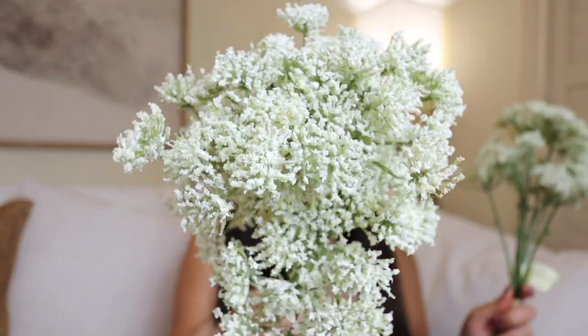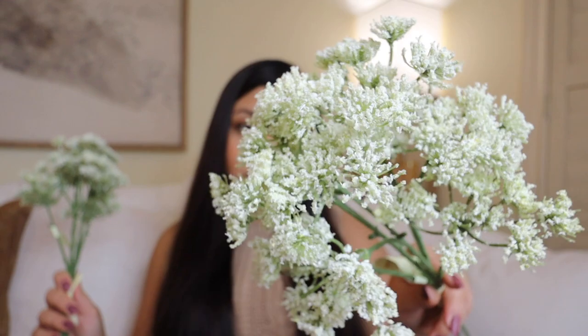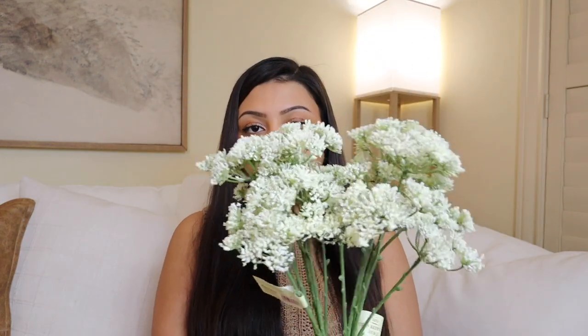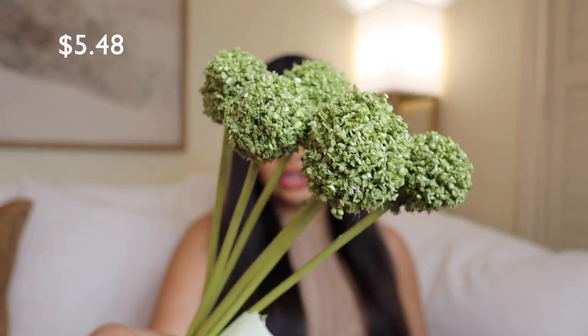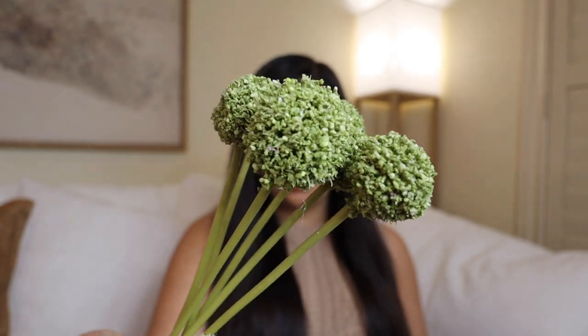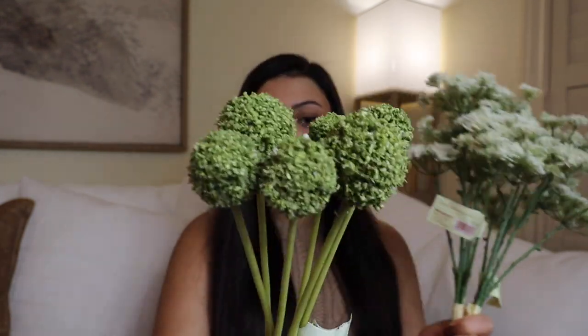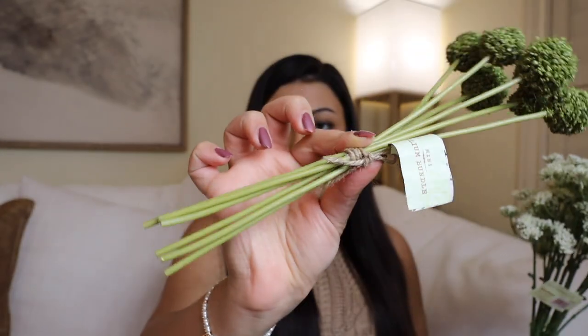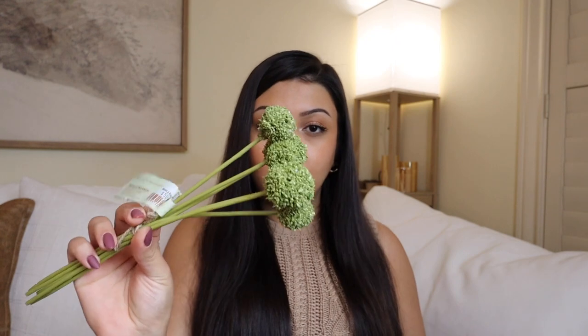Starting with these — these are the Queen Anne's lace bunch. These are two different bunches and they are so beautiful. They kind of resemble baby's breath, but not quite. They look real, and that's what caught my eye. I got two different bundles to make it more full. To pair with that, I got this really beautiful Allium bundle. They had a couple of different colors — a beautiful lavender, an orange, and a yellow. I went with the green one just to go with the rest of my flowers. Each bundle comes tied together with about five, six, or seven stems depending on how big the little balls are.